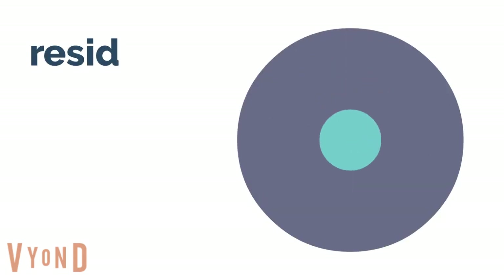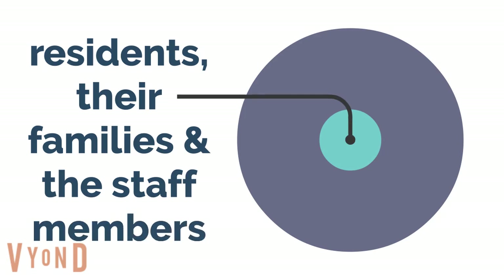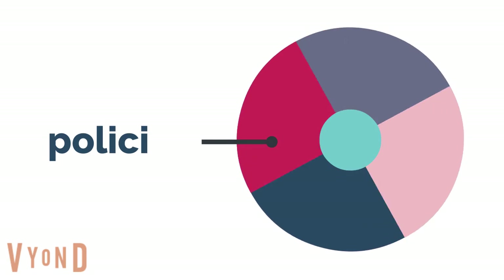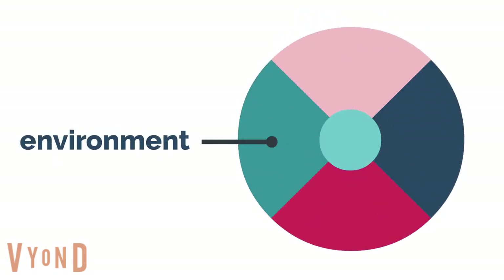We've decided to place the residents, their families and the staff members at its centre — the people most affected. Now let's add the slices: the virus, the resources, the policies and the environment.